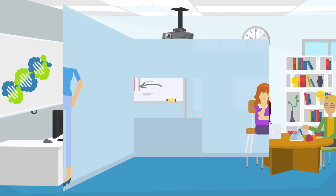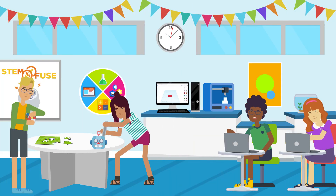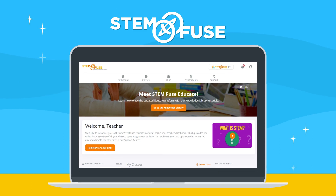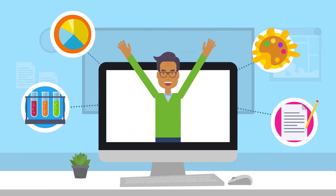Times are a-changin' and so are the ways we teach and learn. Today, learning involves innovation, technology, and collaboration. At STEMFUSE, we've got the platform and the curriculum to help your classroom meet those goals for K-12 and beyond.